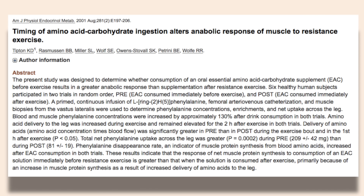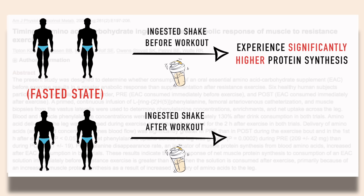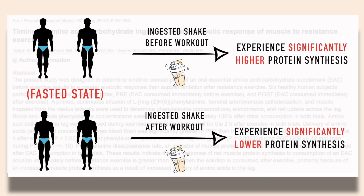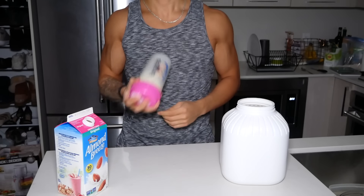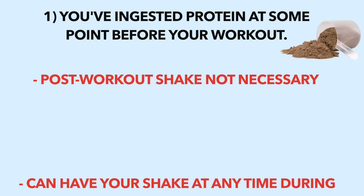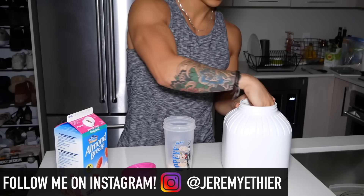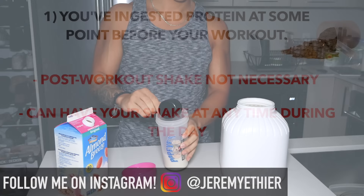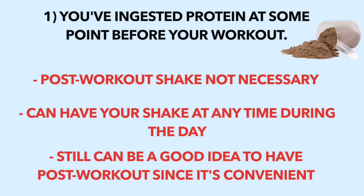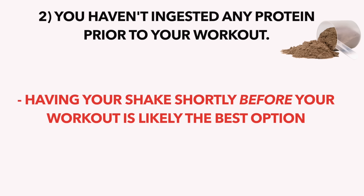A study from the American Journal of Physiology showed that when subjects in a fasted state ingested protein before their workout, they experienced significantly higher muscle protein synthesis compared to subjects who ingested protein immediately after. Therefore, when it comes to timing your protein shake: if you've ingested protein before your workout, a post-workout shake doesn't seem to be absolutely necessary — you can take it at any time to boost your daily protein intake. Since a post-workout shake is convenient and fast-digesting, it may still be ideal, just know it's not urgent. If you haven't eaten any protein prior to your workout, ingesting your shake shortly before is likely the best option.